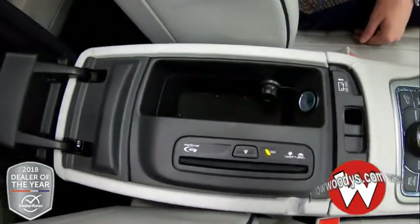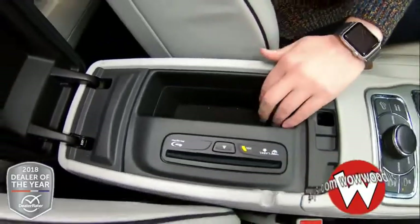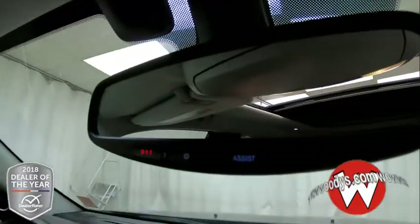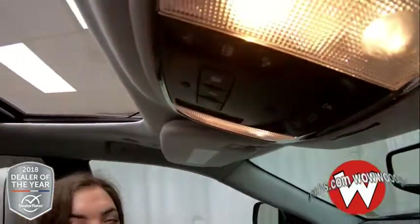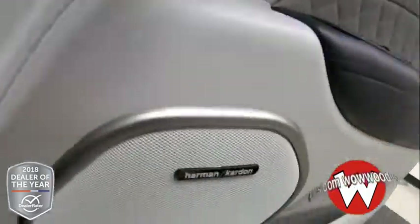Looking inside your center console, you have your Blu-ray DVD insert for your entertainment or just CDs, and you have a 12 volt right there. And looking up you have 911 assist which is subscribable. Garage door openers and controls for your panoramic sunroof which just stretches all the way back — super nice. And this has a Harman Kardon sound system.